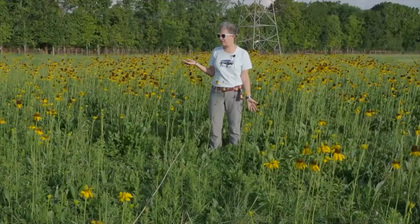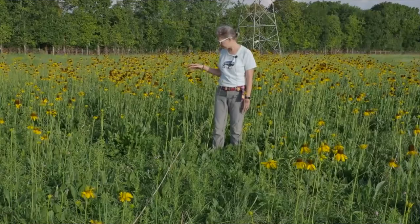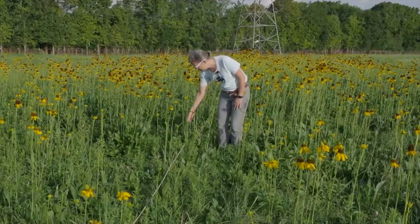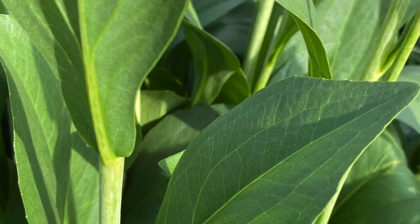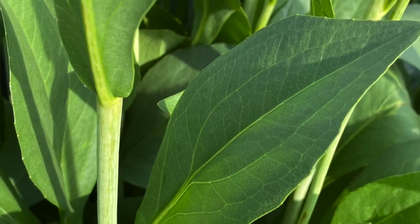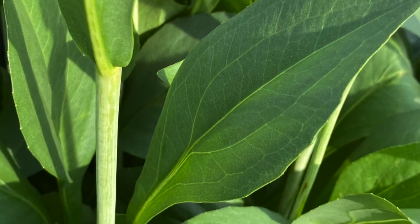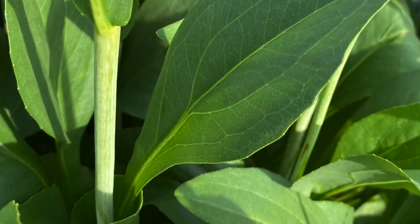One way that I identify it besides the showy yellow bloom are the leaves. When you touch the leaf it feels thick and slick, and it creates this nice basal pattern that actually in your garden could be a nice ground cover when it's not in bloom.